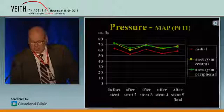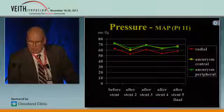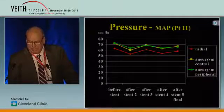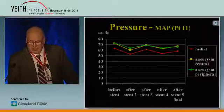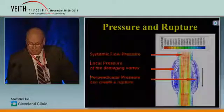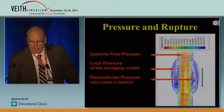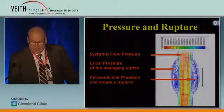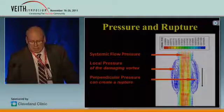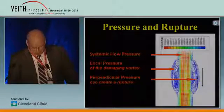We measured the intrasac pressure. These tables are from the two last patients where we have two catheters — one central in the aneurysm and one peripheral. The red line is the radial reference. We see no reduction in pressure before or after stent implantation. That may not mean something — we don't know. The theory is that it's not the systemic flow pressure itself that causes rupture, but the turbulent flow with damaging vortex.